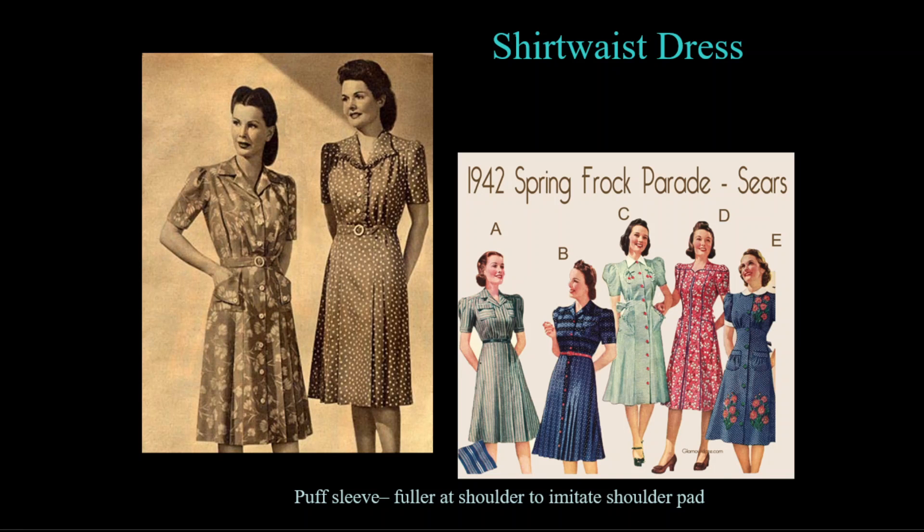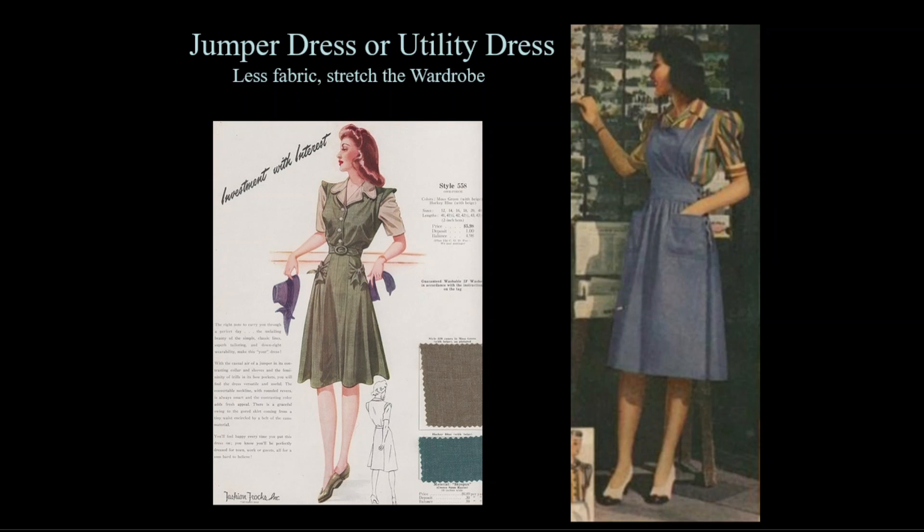The house dress, a daily staple of rural and working women during the Depression, took on more tailored details, emerging as the shirtwaist dress. Shirtwaists are generally made in two pieces with a blouse sewn to a matching skirt, incorporating a collar and buttons like a shirt. A new style also evolved from the idea of wearing overalls — a jumper or utility dress with straps worn over a blouse — using less fabric and allowing a woman to change the look with different blouses.